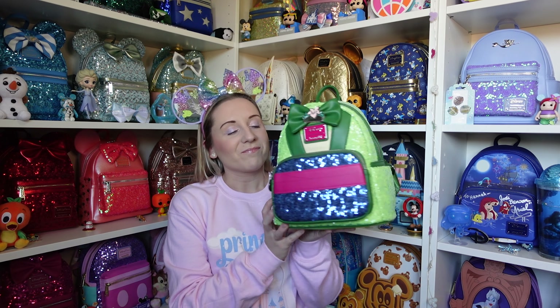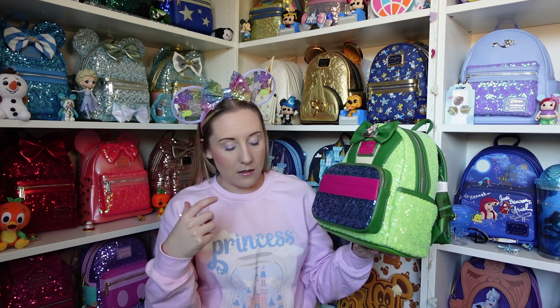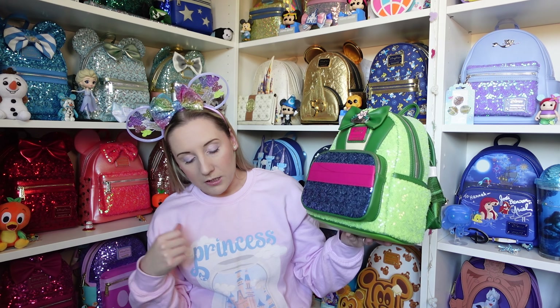The retail price for the backpacks was £80 each and the purses I believe were £40. A couple of the purses went on sale on Loungefly Europe at some point — I'm not sure about loungefly.com but I'm sure a couple went on sale there.